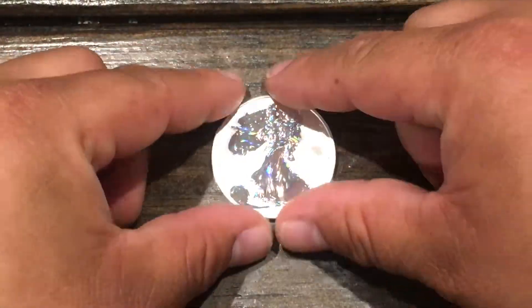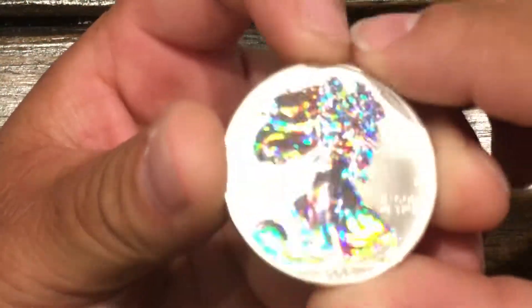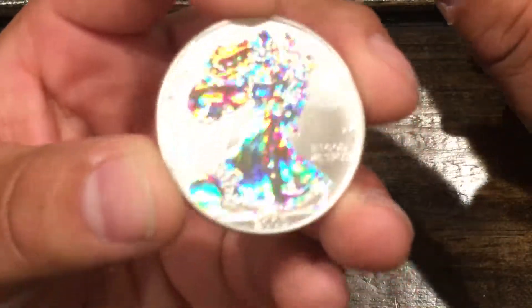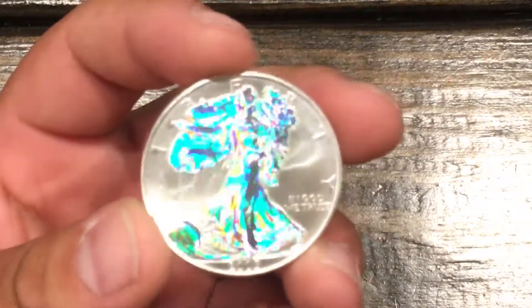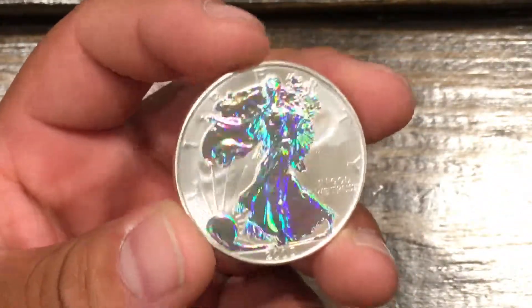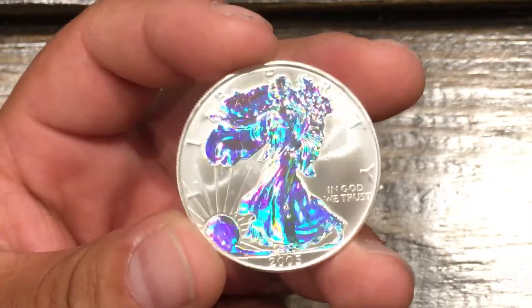I have here a 2005 American Silver Eagle — this is the holographic version. I'm not sure who made these, but they are pretty sought after. A lot of people like these, and you can see why.